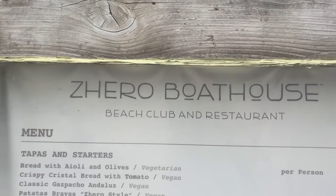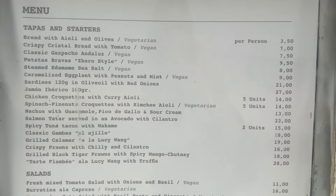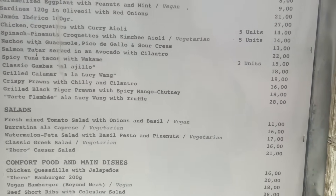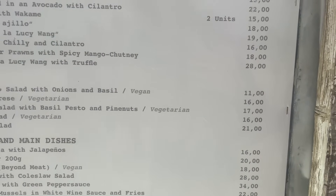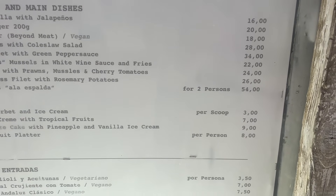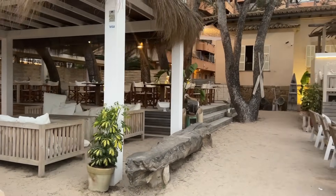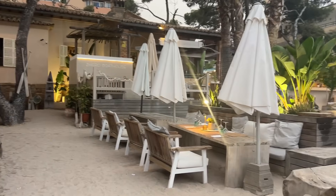Lovely chilled-out vibe over here at the Zahiro Boathouse. I can't see many people in there tonight, which I'm actually quite surprised about. The menu is looking quite good — food from €16, tapas dishes from around €3.50. I imagine this place is very nice during the day — they've got some shade, it'd be absolutely lovely.